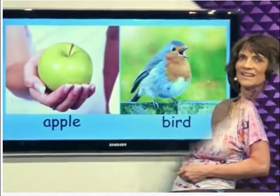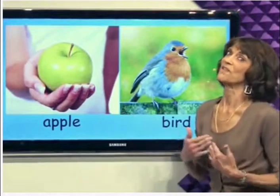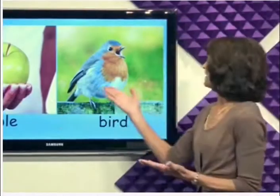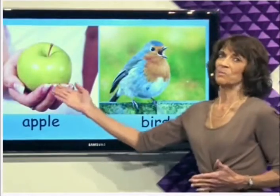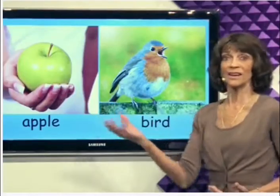Cat. Apple. Apples. Green apples are my favorite. This one is a big green apple. And here we have a little bird. Birds sing. Apples taste delicious. Would you like an apple?